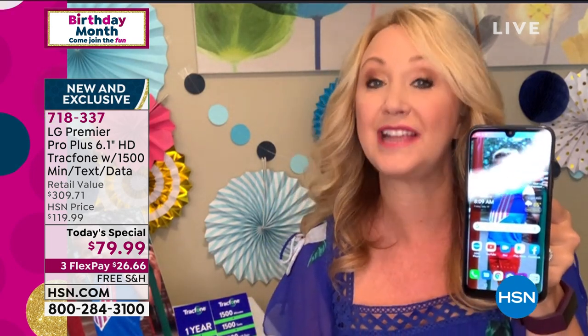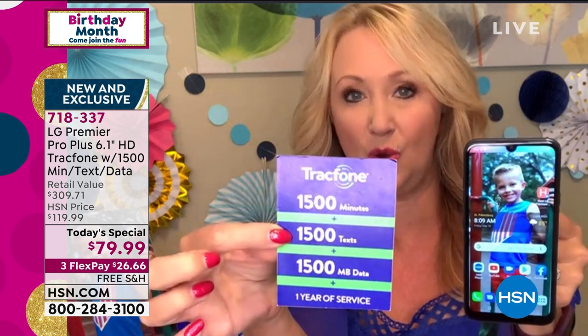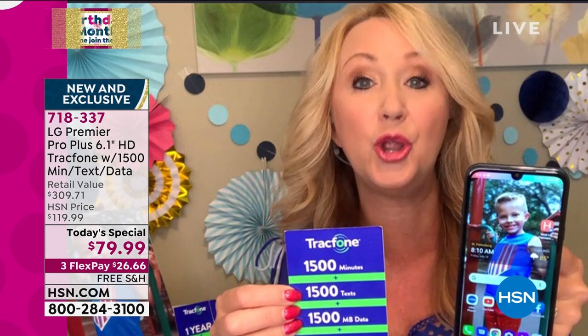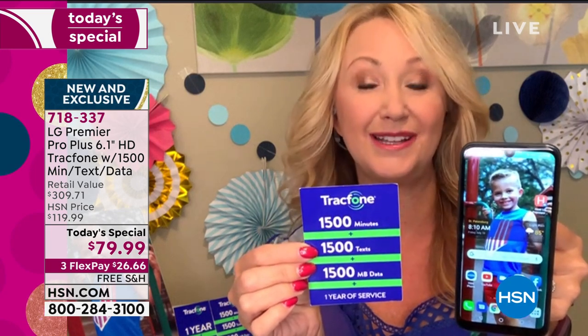Because it's LG, you can say 'cheese' or 'LG' and it will automatically take the picture for you so you don't have to fumble with trying to take that photo. The rear-facing cameras are amazing. You're getting a 5-megapixel wide-angle lens and a 13-megapixel camera with a flash. You're going to love saving money and a better experience. You're also going to love the included airtime — this alone is a $125 value. You're going to receive 1,500 minutes to talk, 1,500 text messages, and 1,500 megabytes of data.